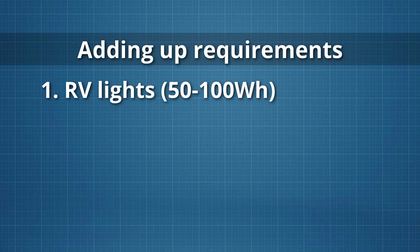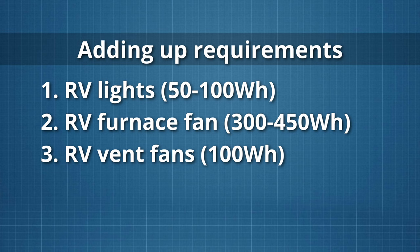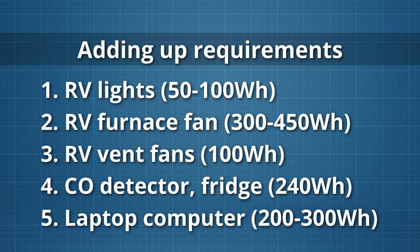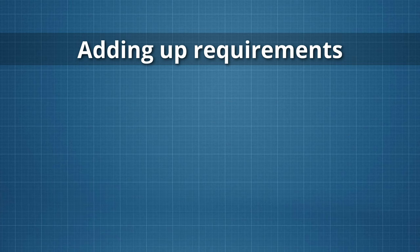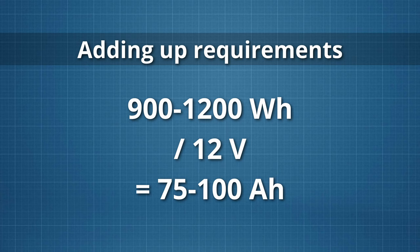A simple example: RV lights at 50 watts for one to two hours gives 50 to 100 watt hours. An RV furnace fan uses 150 watts for two to three hours, giving 300 to 450 watt hours. RV vent fans at 100 watts for one hour gives 100 watt hours. A carbon monoxide detector, fridge, and other small devices running all day at 10 watts for 24 hours gives 240 watt hours. A laptop computer at 50 watts for four to six hours gives 200 to 300 watt hours. Adding these all up gives a total of about 900 to 1,200 watt hours, which dividing by 12 means you'd need 75 to 100 amp hours of usable 12 volt battery capacity for one full day of energy storage.